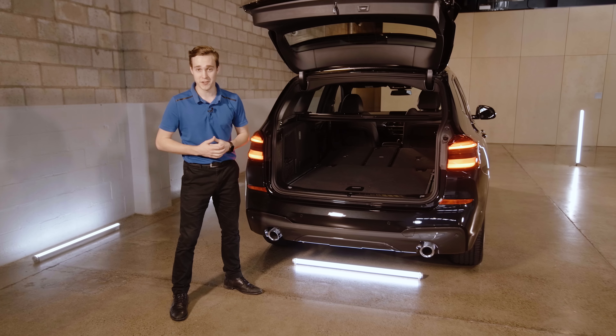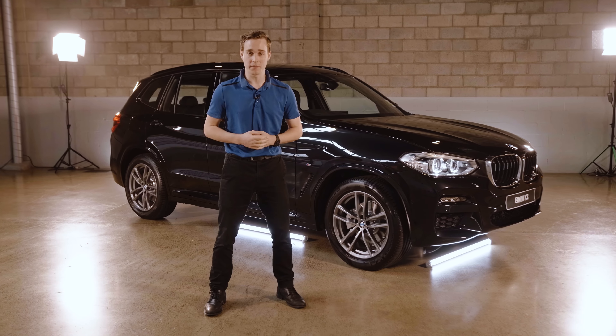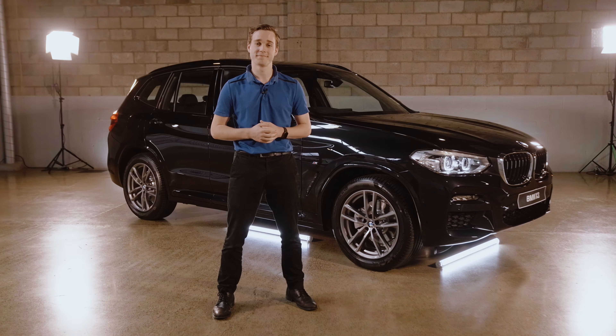At the rear of the X3, you get dual tailpipes and a 550 litre boot space with easy folding rear seats, so you can configure the luggage area for whatever adventure you're going on.